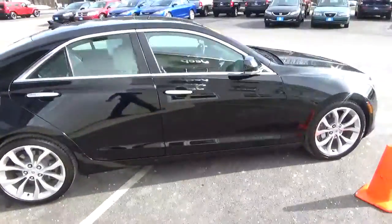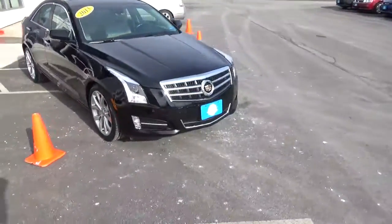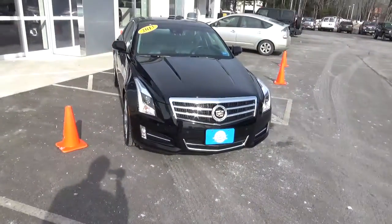Guys, this is a great car all the way around — very fun to drive. So if you're looking to upgrade, get into something a little bit newer and nicer, come on into Southern Main Chrysler Dodge Jeep.